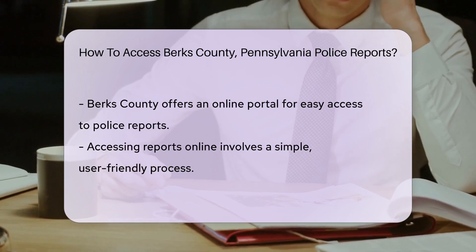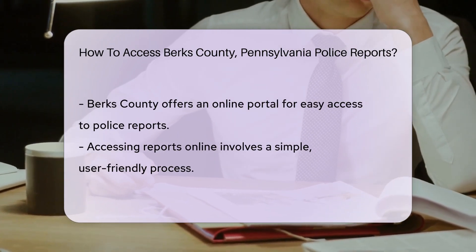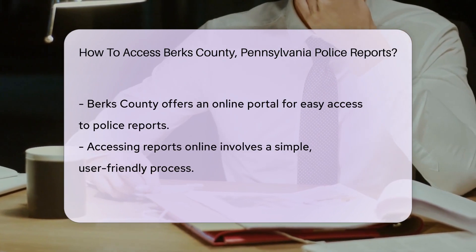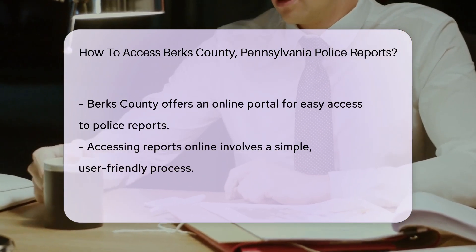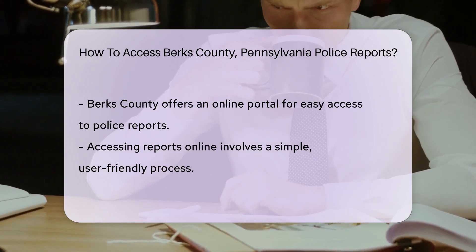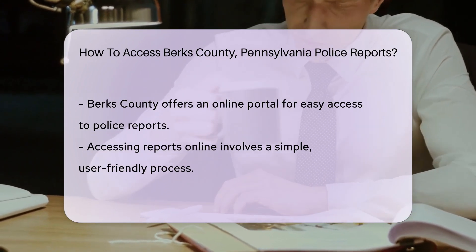Prefer to click your way to the info? Berks County has an online portal for that. Just a few clicks and you'll be on your way to uncovering the mysteries of that report you're after. Remember, while the process is straightforward, there might be a small fee — it's like buying a ticket to the hottest show in town: the truth.